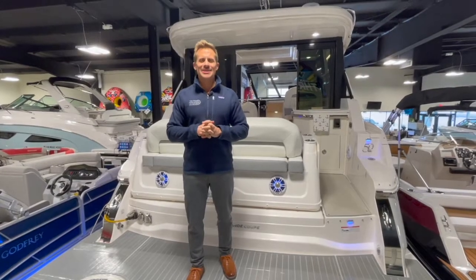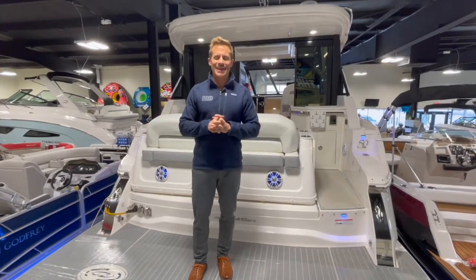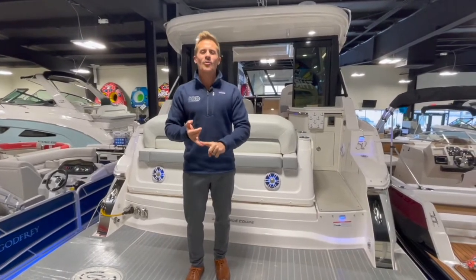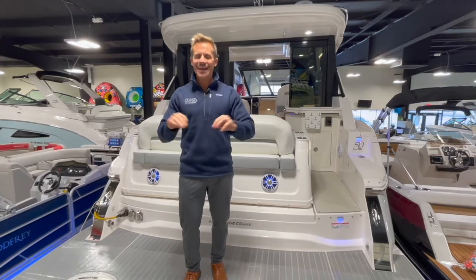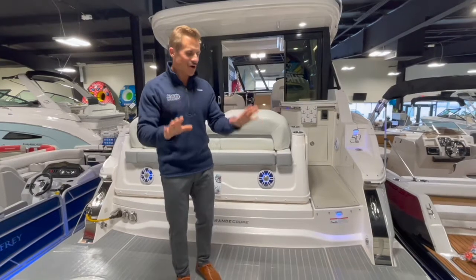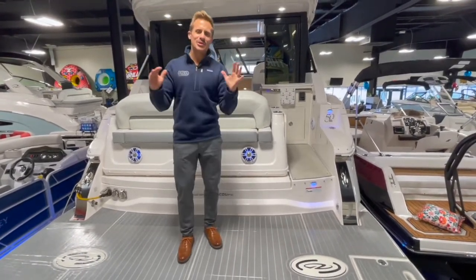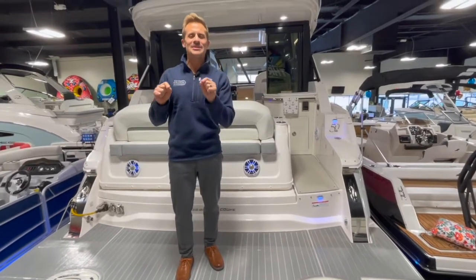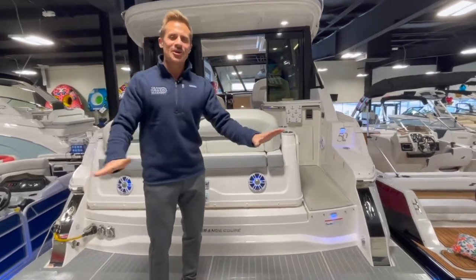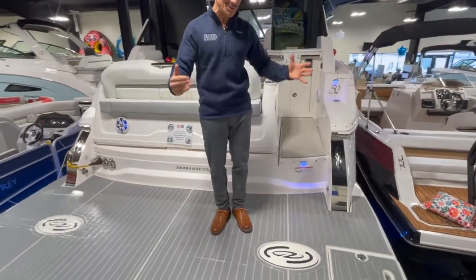Howdy friends, Kyle here at Grand Bay Marine on the all-new Regal 36 Grand Coupe. If you're looking for a boat that'll do it all — day boat, harbor hop, overnight, entertain — this is the boat. We're going to do a quick walkthrough starting on the platform, going all the way to the bow, down beneath to look at the sleeping quarters and everything this amazing boat has to offer.